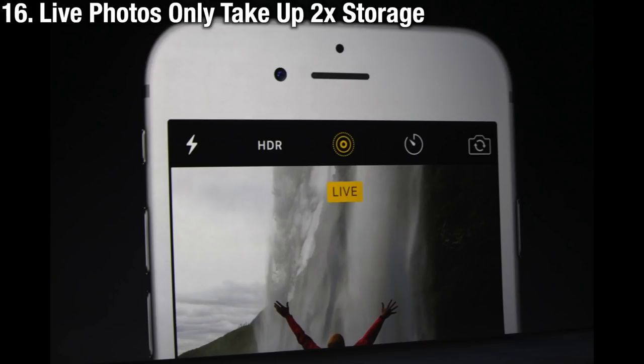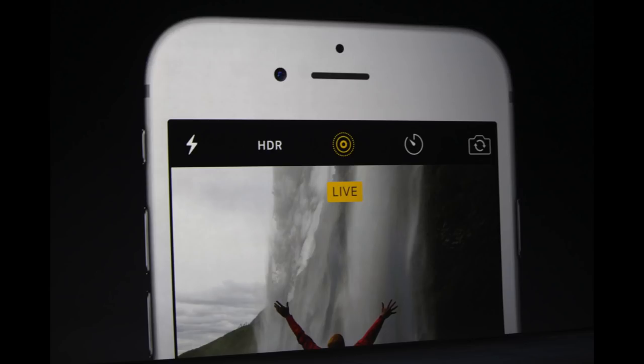Live Photos brings photos to life — it allows you to capture a few seconds before and after the picture to make photos more lively. The great thing is it only takes up two times the memory of a standard photo.